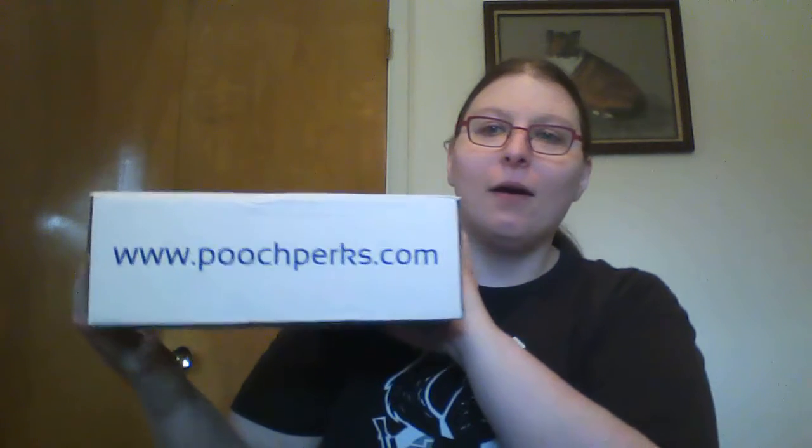Hello everyone, it's Crest, aka Layataka, and look, my Pooch Perks box arrived.